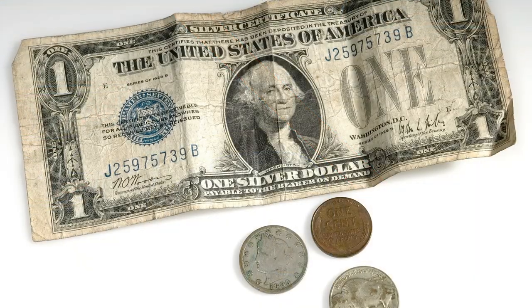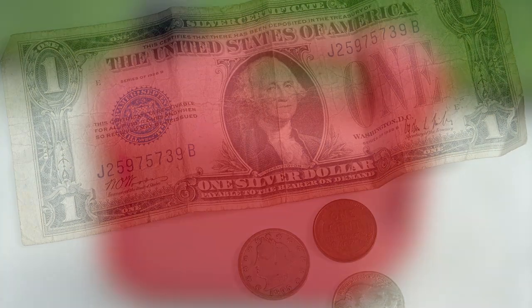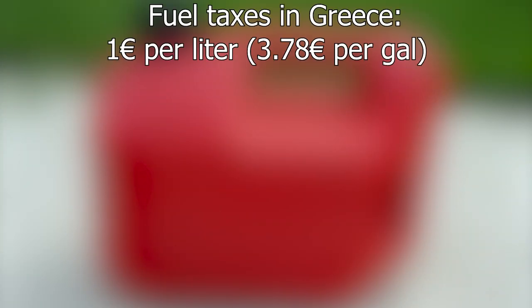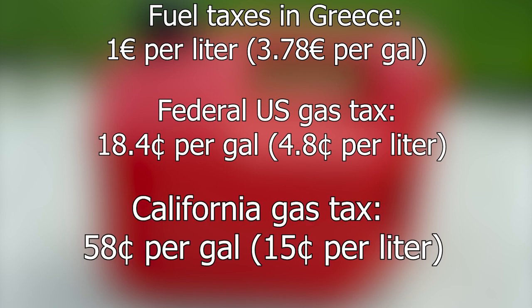Another factor contributing to the high price of gas and therefore smaller car sizes is taxes. Taxes make up about €1 per litre of gasoline. In comparison, the federal US gas tax is 18.4 cents per gallon, or 4.8 cents per litre. Even the most gas-taxing state, California, only has a tax of 58 cents per gallon, or roughly 15 cents per litre — almost seven times smaller than Greece.